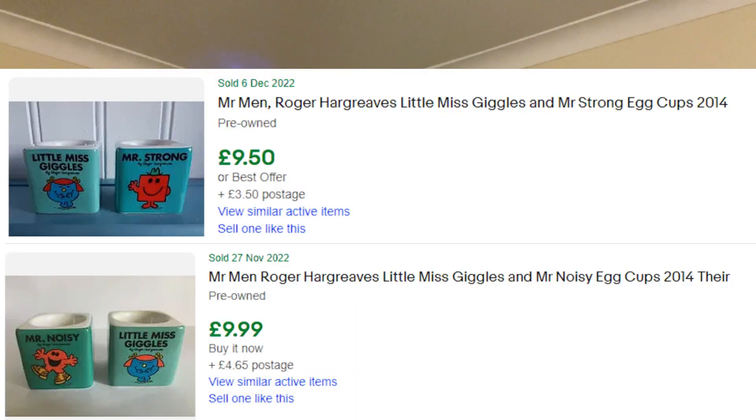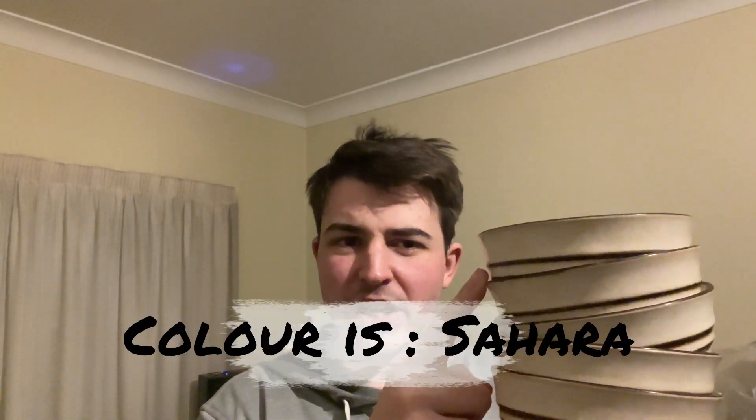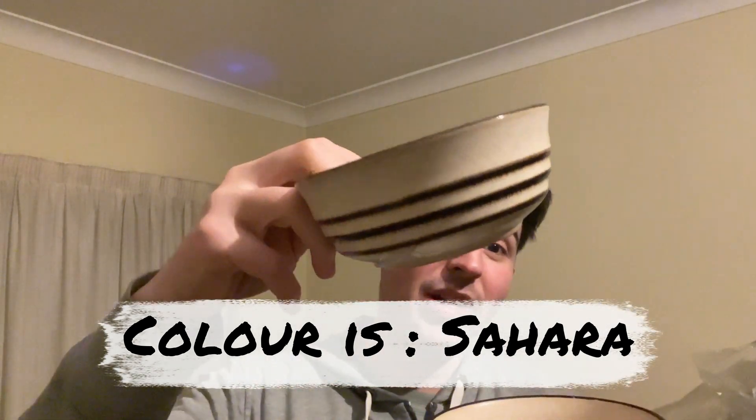The Denby sugar and creamer I paid £1.99 — they usually go for £10 to £15. This one might go for more because it's a much larger sugar and creamer than usual. Then there's a Mr. Fussy and Little Miss Trouble 2014 Mr. Men and Little Miss egg cups. I'm worried these were given out like Easter eggs, but I've not had an issue selling Easter egg mugs before. I paid 99 pence each — even if I get £10 for both that's still a £5 profit. Then five Denby cereal bowls, probably £24.99 to £30 depending on the shade.